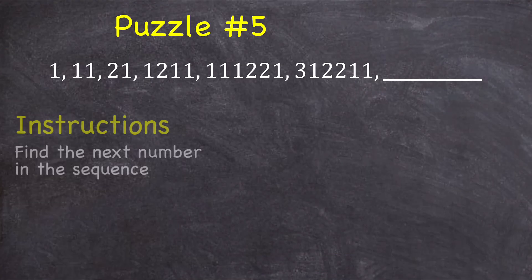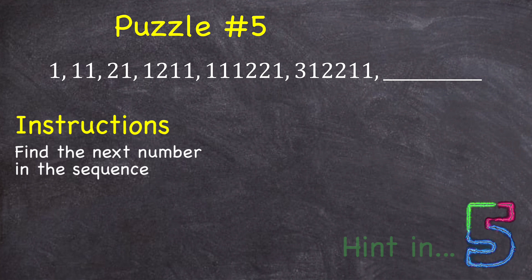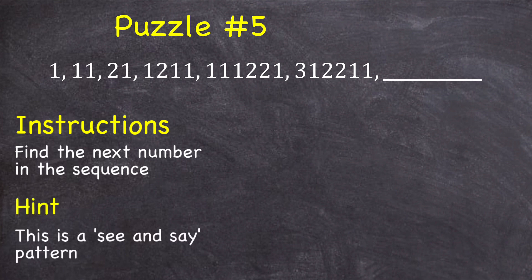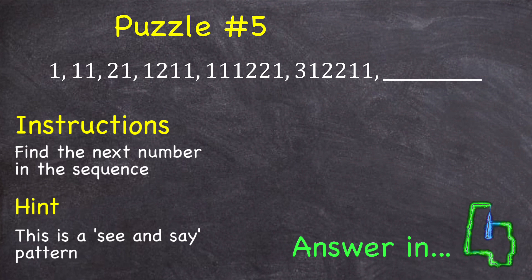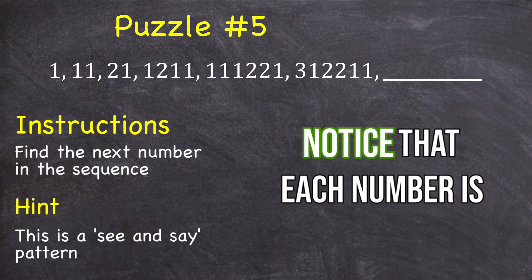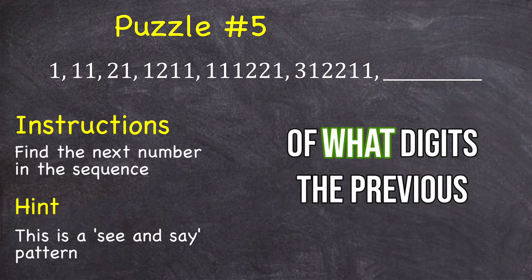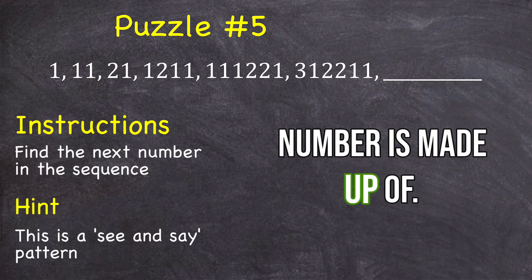Puzzle number 5: find the next number in the sequence. If you need a hint, this pattern is called a see-and-say pattern. Each number is just a communication of what digits the previous number is made up of.